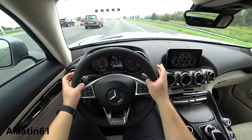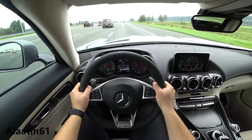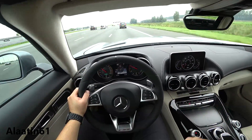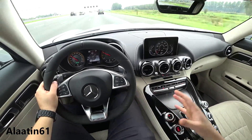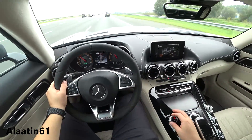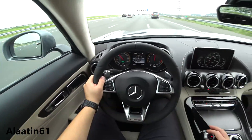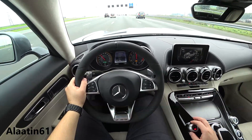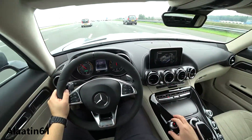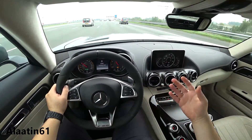We're traveling at 90 to 100 km/h and the sound isolation is really good, just like other Mercedes-Benz cars. It's a roadster, but Mercedes-Benz uses special materials in the roof so it's quiet on long journeys. In comfort mode it's very good, and then you have sport, sport plus, and race mode. There's also individual mode where you can adjust the transmission, engine, exhaust, and suspension — everything is possible.